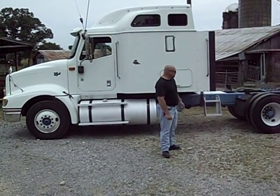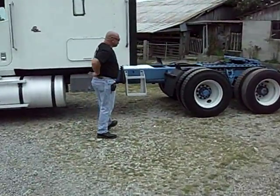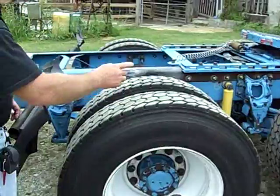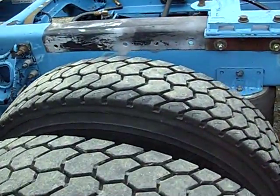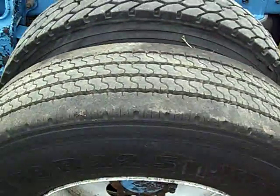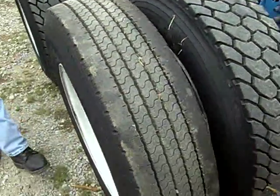Going to start off on the back side of it. Got basically new tires all the way around the back. Going through Texas, had one blow and had to replace one on the back side — caught a piece of steel.